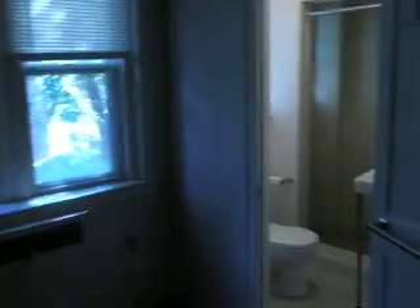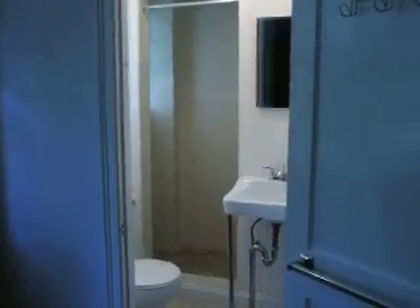Coming out of the bathroom to your right, you enter into the master bedroom with beautiful hardwood floors, an accented wall and wall-like fixtures. You have a full bath with shower stall in this bedroom, and two closets — one is a walk-in and the other is a smaller closet.